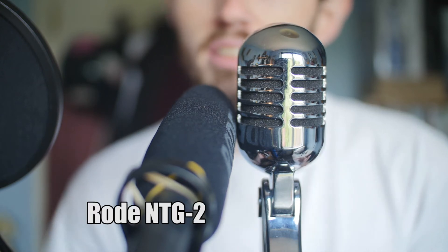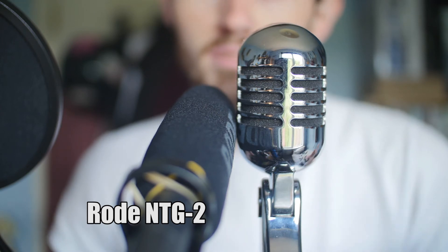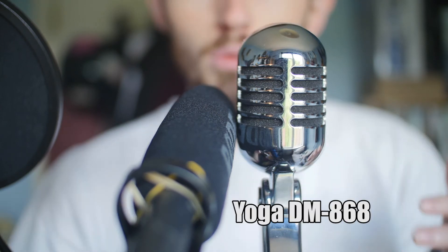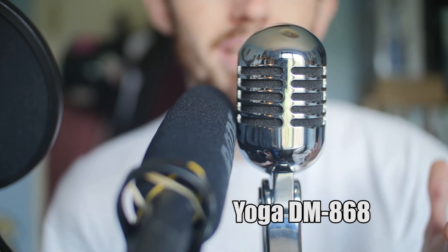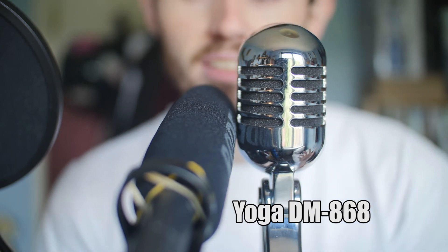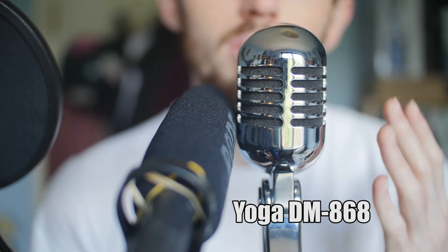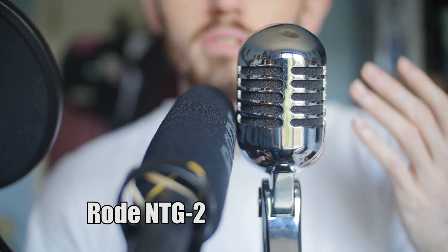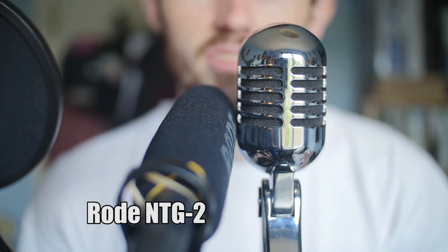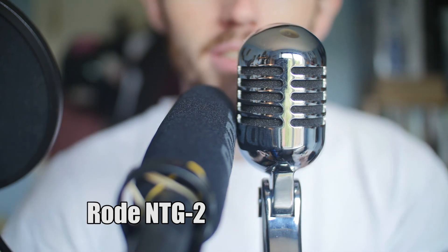Now in my last test I did a lot of distance comparisons going from 2 feet to 5 feet to 10 feet. With these microphones, especially the studio mic, this is not really a fair test as studio microphones are meant to be right up close. But in honor of that tradition I will do a simple two foot, four foot test just so you can see the differences between a studio and a shotgun mic.